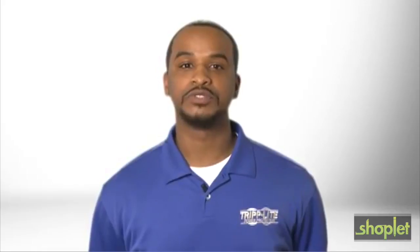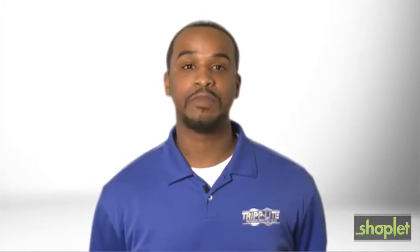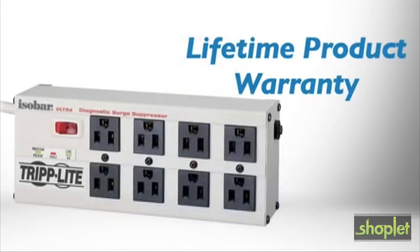the ISOBAR 8 Ultra is built to keep working long after other premium surge suppressors have burnt out and left your equipment exposed. It's backed by Tripp Lite's no-hassle lifetime product warranty and connected equipment insurance.